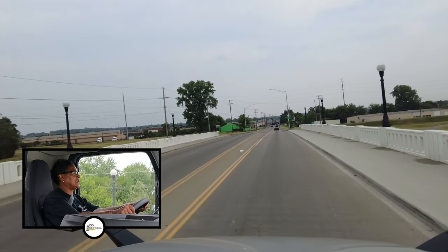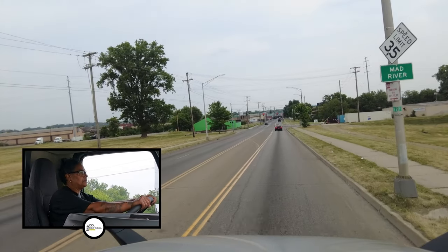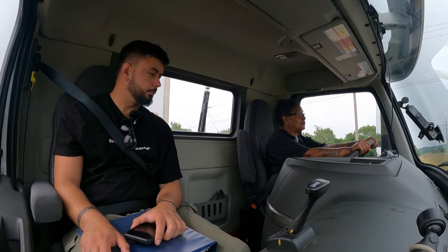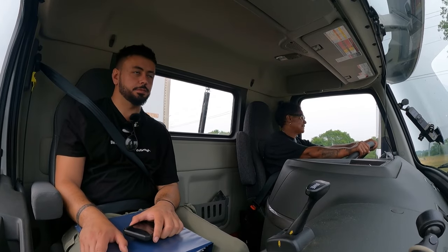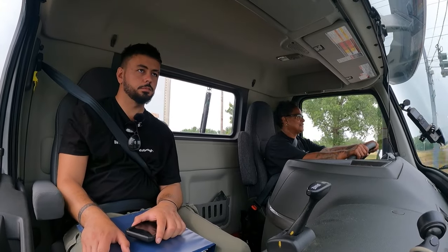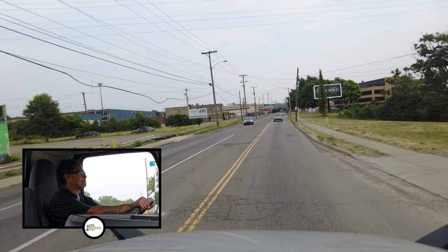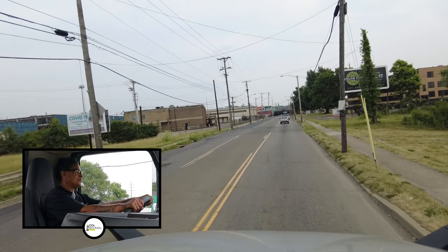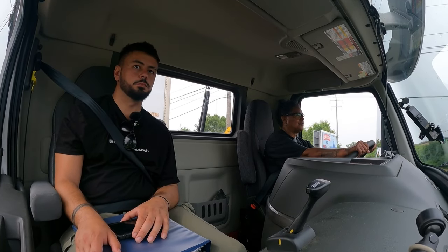We have a train. What is the speed limit here? Those are the questions they're going to ask you on your test — you've got to make sure you're paying attention. We've got the electronic red lights, so we are going to have to wait for the train.